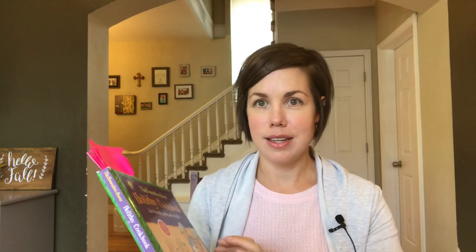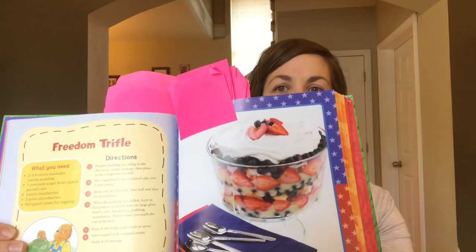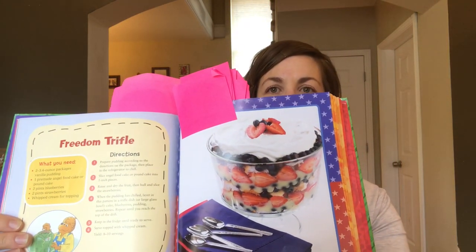In the afternoon, which is usually when we do poetry tea time, we're going to bust out the Poetry of the US, as well as make a special red, white, and blue snack. I got this idea out of the Berenstain Bears cookbook — we're going to make the Freedom Trifle, which looks delicious. My kids are really jazzed. So we're going to make that, read some poetry, and then wait for the election results to start.